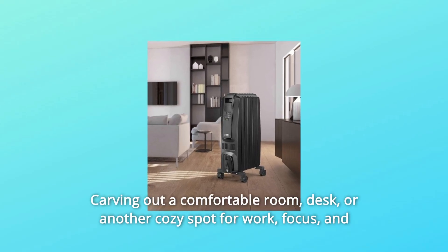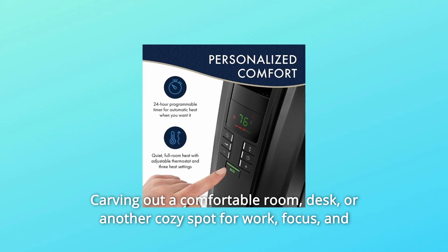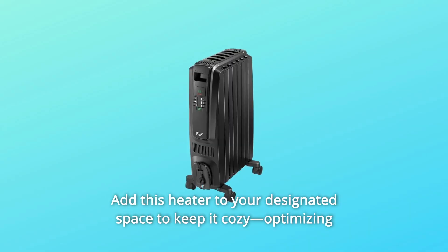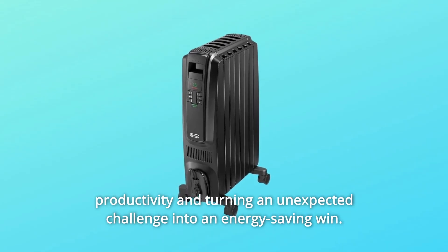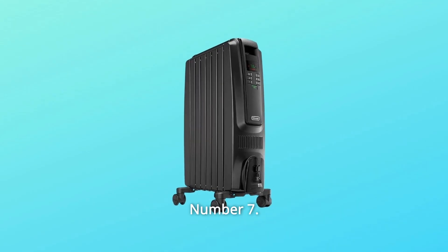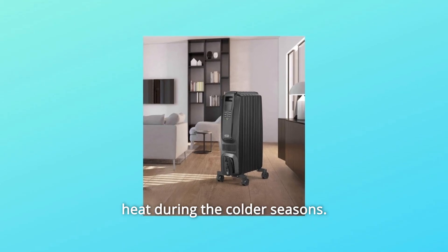Carving out a comfortable room, desk, or another cozy spot for work, focus, and learning is more important than ever. Add this heater to your designated space to keep it cozy, optimizing productivity and turning an unexpected challenge into an energy-saving win. Number 7: Constant Heat — most efficient in rooms that need constant heat during the colder seasons.